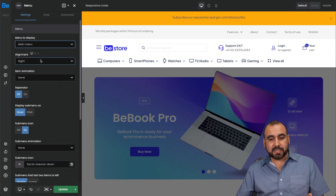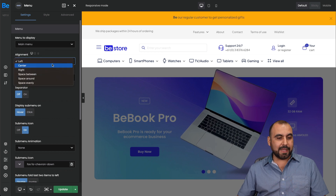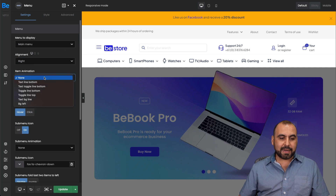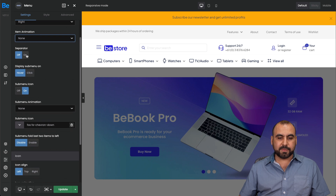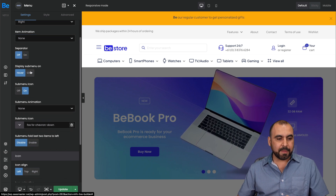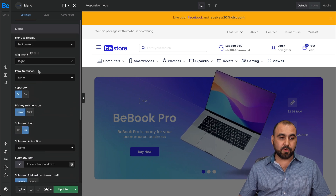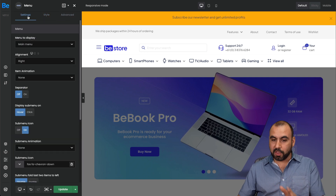There are options like alignment — I can send it to the left instead of the right, but right looks okay so I'll keep it. I can do an item animation — I don't want it for the menu but it is possible. There are separators — you can see it added lines in between, which I can remove. There's a hover or click submenu icon and lots of settings, plus style and advanced settings for all of them.